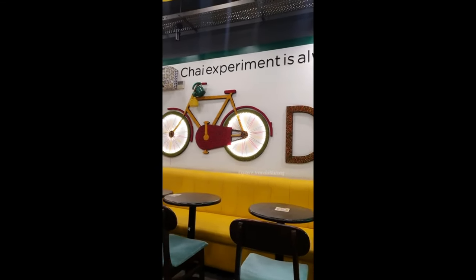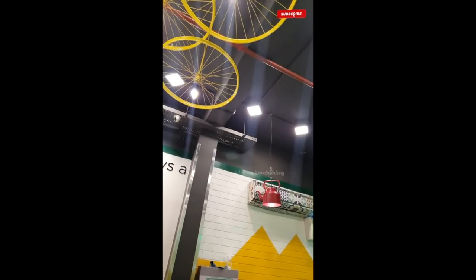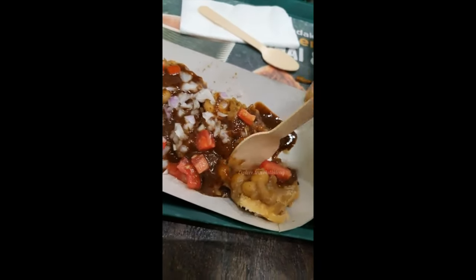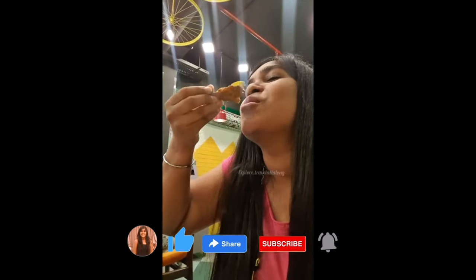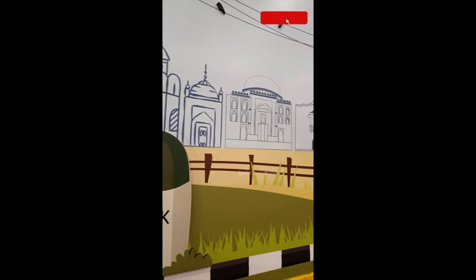The next place for Palak Patta Chaat is Chayos, which is available all over Delhi. At Chayos, they serve various chaat items like Samosa Aloo Chaat and Palak Patta Chaat. Personally, I feel their Palak Patta Chaat is very tasty — it is very crispy and their chutney has a full, rounded chaat flavor. So whenever I have a craving for Palak Patta Chaat and don't know any other location, I can always go there.